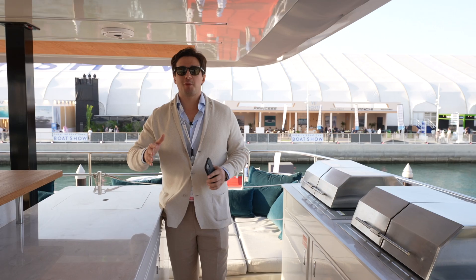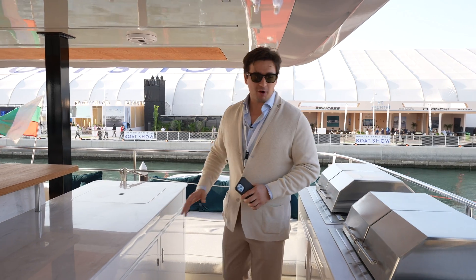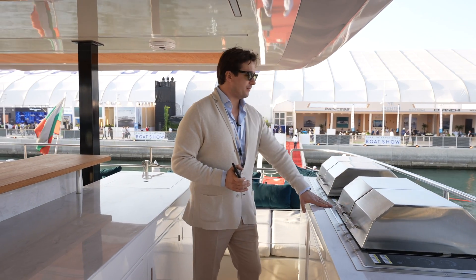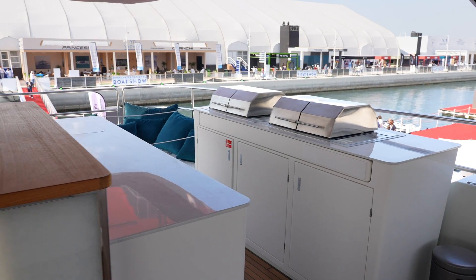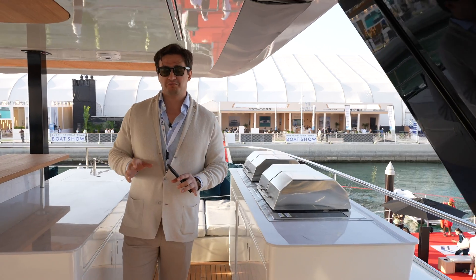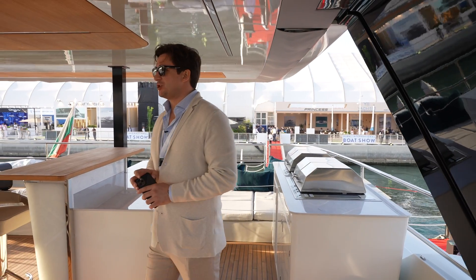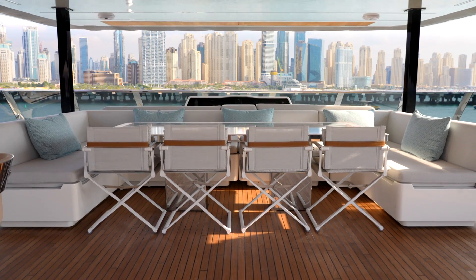This is the beauty of having so many square meters — you can unleash your imagination and build your boat the way you want. The bar itself is covered with a marble top, and on the barbecue zone there are two Kenyan electric barbecues with stainless steel hoods, plus a wine cooler and ice maker. There's also a huge lounge area with a C-shaped sofa and a nice table.